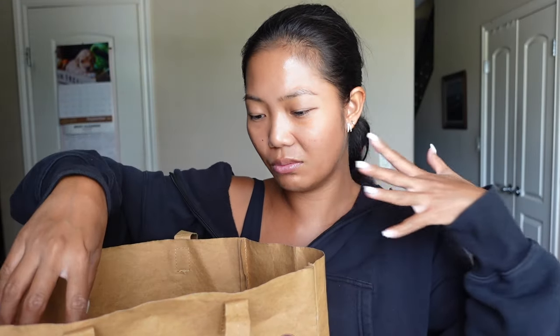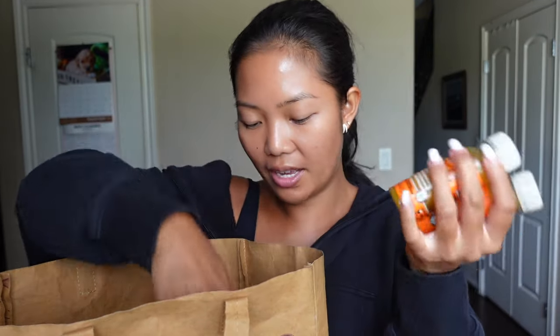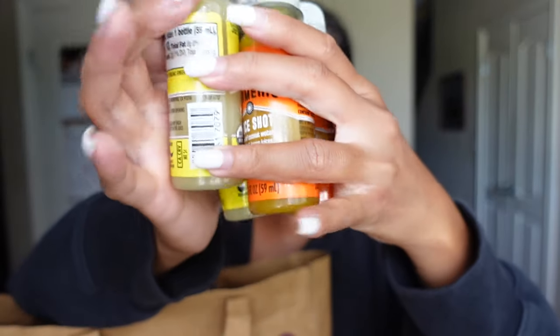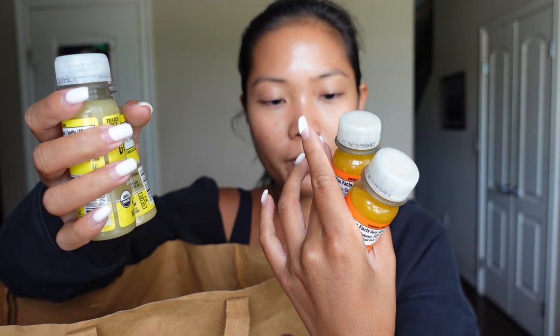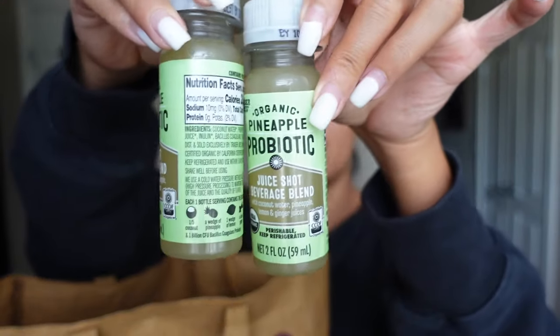Let's move on to Trader Joe's — I haven't been there in a minute so I kind of went a little crazy, not really. First I got these little vitamin wellness shots: one in turmeric, which is coconut water, turmeric, and lemon juice with black pepper; the no-joke ginger, which has coconut water, ginger, and lemon juice with black pepper. I could honestly make these myself — my best friend gifted me a juicer so I should use that. I also got the pineapple probiotic, which is probably my favorite.